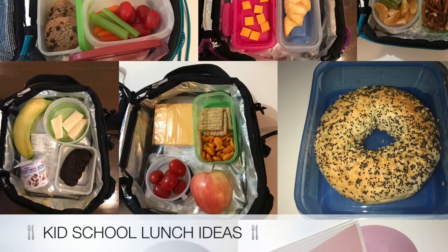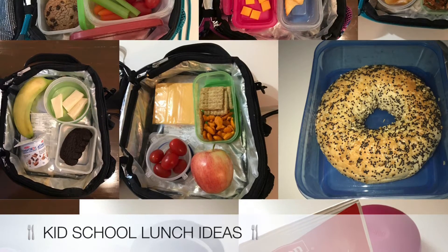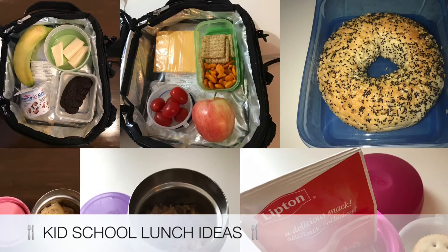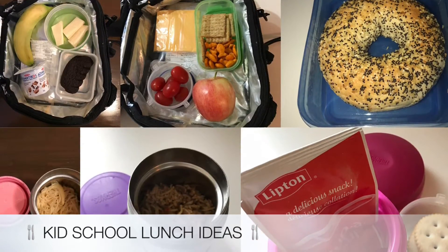If you are used to my regular weekly grocery hauls, they will be back to normal on Friday. And if you're not familiar, check the description box below to see how I get a lot of these items for free or cheap.